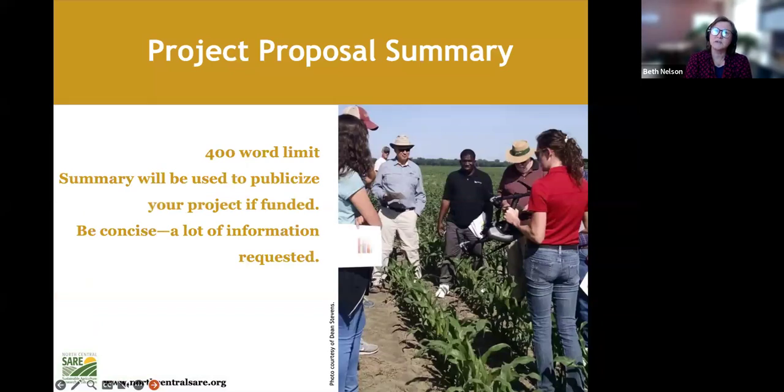I'll go quickly through parts of the proposal. There are word limits, so it's helpful to write in a word processor first, then cut and paste into the system. The first section is a summary — basically an abstract that will be used to publicize your project if funded. Be concise but include everything: a sentence on relevance, a sentence on your approach, a sentence on the outcomes you're trying to achieve.